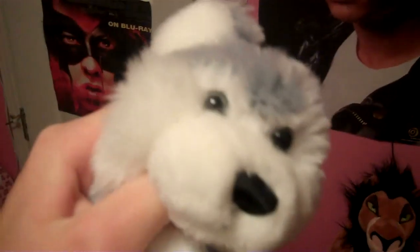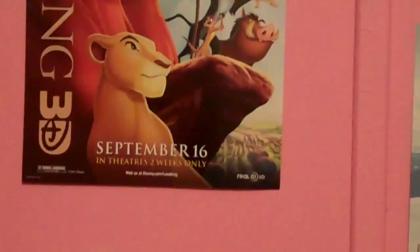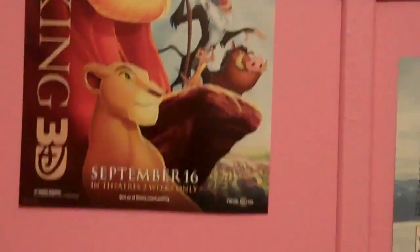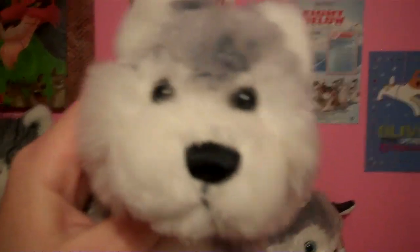Alright guys, that's all my Lion King decorations for right now. But check back soon. Almost forgot one decoration — I finally posted up Lion King 3D, September 16th. Thanks again for watching, see you soon guys. Bye!